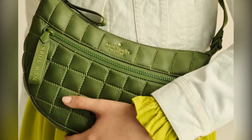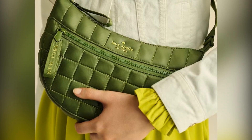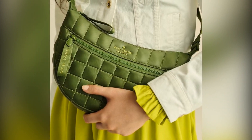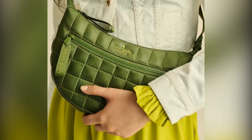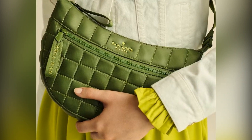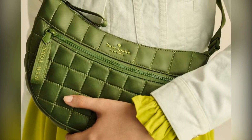Looking for a chic yet functional bag? The quilted sling bag at just $99 is a game-changer. Or opt for the Luxe Saffiano Leather Stassi Flap Shoulder Bag, which comes in four versatile colorways, perfect for pairing with any outfit. And let's not forget about the bold leopard print trend roaring back this fall — embrace your wild side with a chic small tote bag that commands attention. Don't miss out on the Madison Convertible Crossbody; it's got a chic chain accent and plenty of pockets, available in six fresh colors to elevate your fall ensembles.